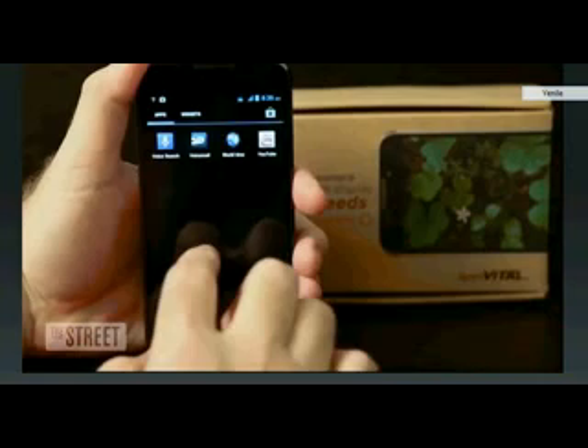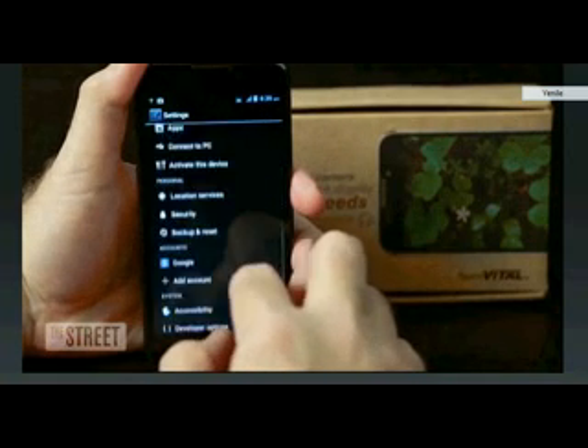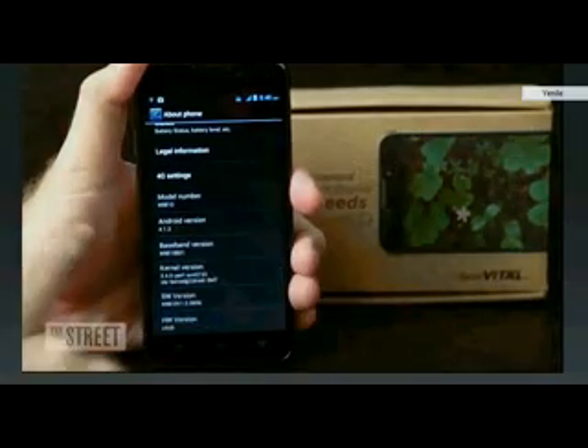On the other hand, this phone runs almost a stock version of Android. That means little to no bloatware to get in your way. The 13-megapixel camera turned out to be good, not great — that was expected for a sub-$100 camera.